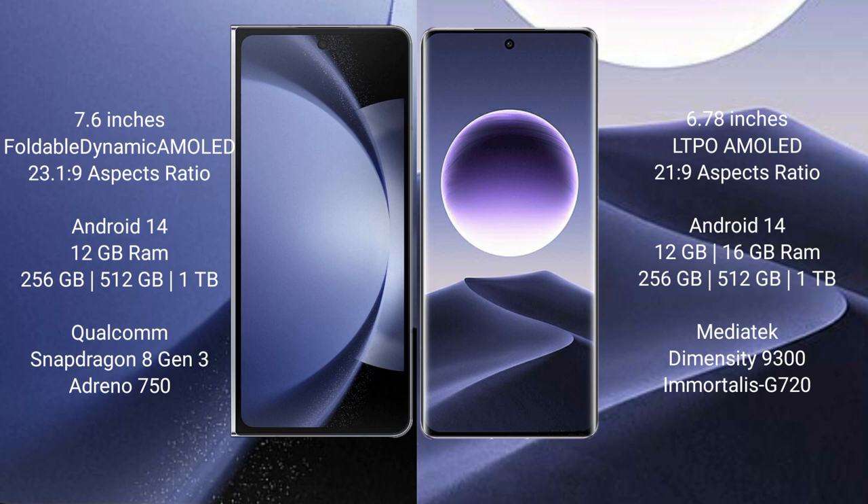Oppo Find X7 runs on the Android 14 operating system and comes with 12GB or 16GB RAM, 256GB, 512GB, or 1TB internal storage, MediaTek Dimensity 9300 processor, and GPU G720.